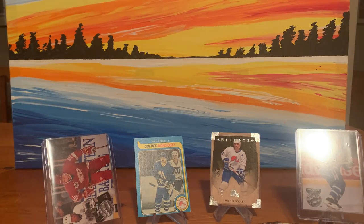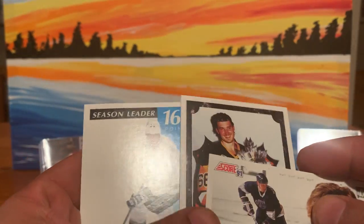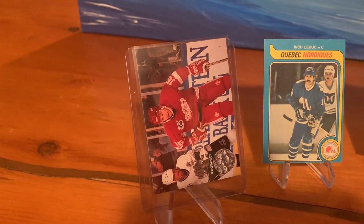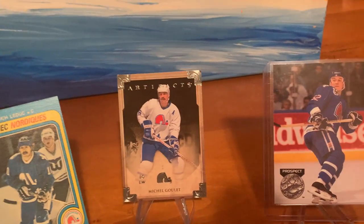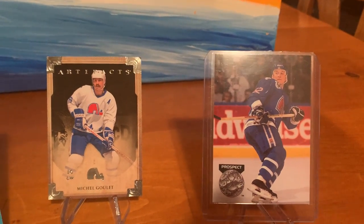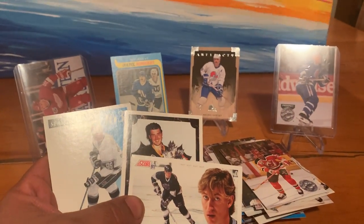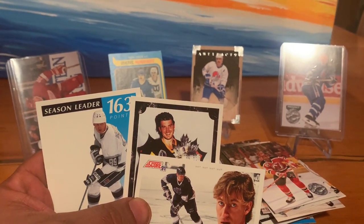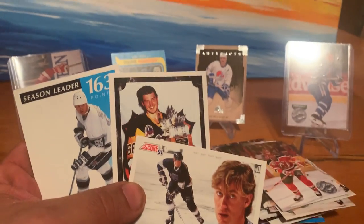So folks, I'm not gonna complain — two Gretzkys and a Lemieux. We've got a Konstantinov, a nice older card, Michel Goulet, and of course an Adam Foote rookie which I did not have. So hopefully you enjoyed this video. I don't think I did too bad, considering these are a couple bucks each. I ask that you kindly comment, like, and subscribe, and I'll see you next time.